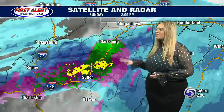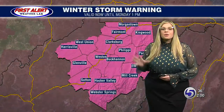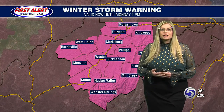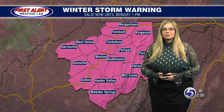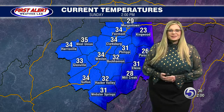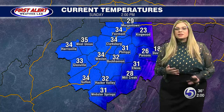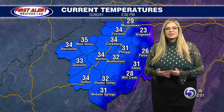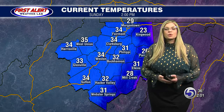We are starting to see that mixed precipitation across much of the area as those temperatures are a little bit warmer right now, a little bit above freezing. We are under a winter storm watch until 1 p.m. tomorrow, so this is going to be a continuing system throughout tomorrow afternoon. Looking at those current temperatures, some of these are a little bit above freezing, and we do also have some warmer air aloft that is creating that wintry precipitation as opposed to just snow.